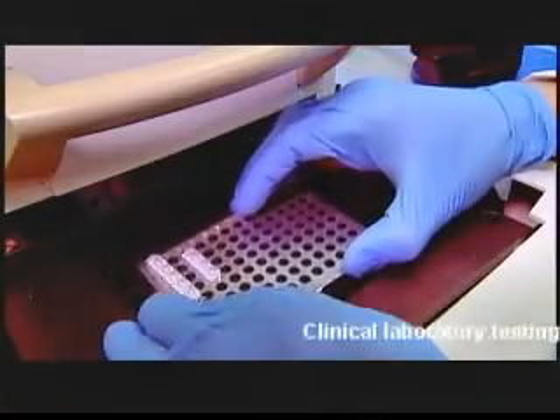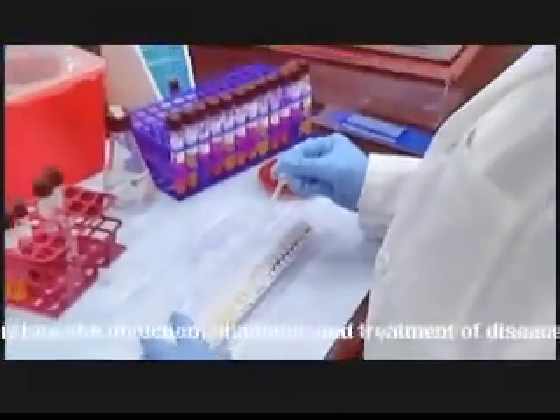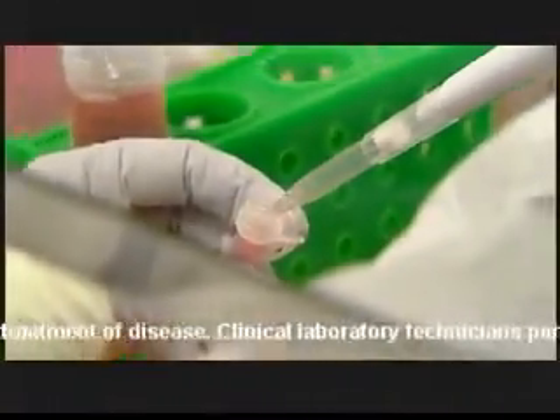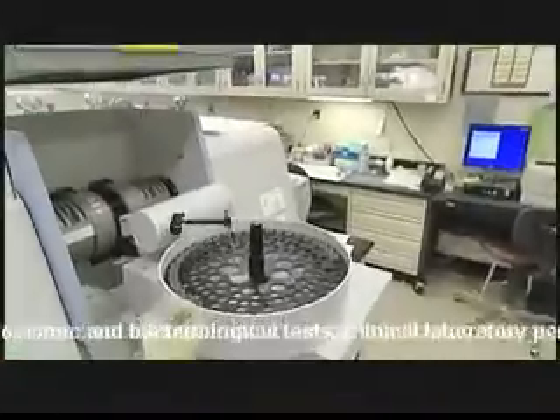Clinical laboratory testing plays a crucial role in the detection, diagnosis, and treatment of disease. Clinical laboratory technicians perform complex chemical, biological, hematological, immunologic, microscopic, and bacteriological tests.